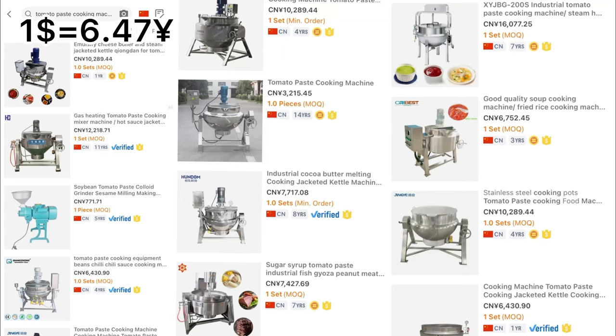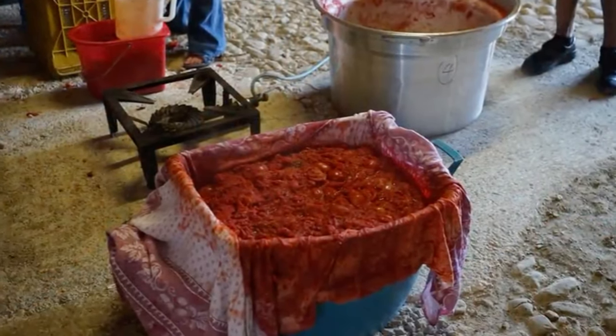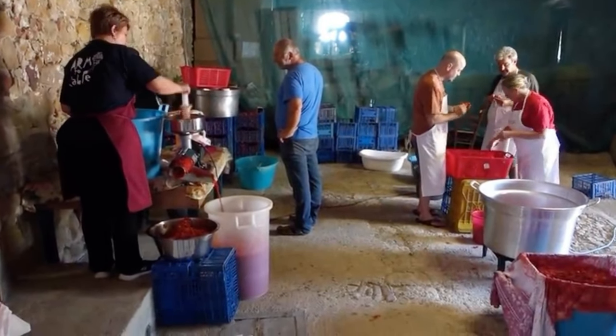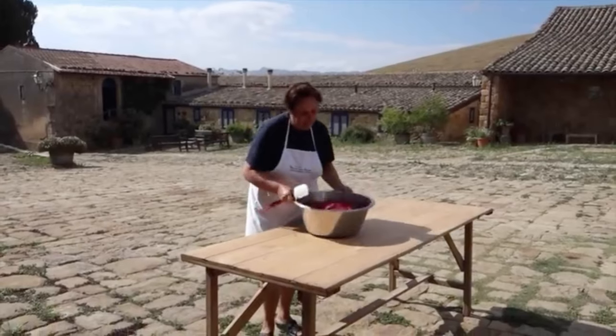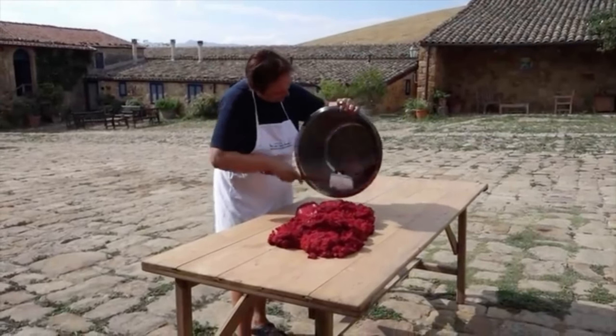Next, the tomatoes need to be cooked. The cooking machines shown on screen start at around 3,000 renminbi, with many around 6,000 — you can get what fits your budget. The video also mentioned draining after cooking, so there may be additional research needed on whether draining is required after using the grinder or after cooking. If you'd like that research done, let me know in the comments. Next we'll look at the packaging machine needed.